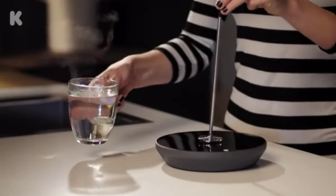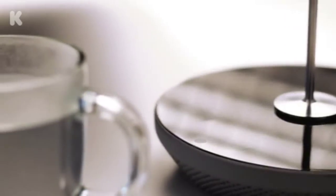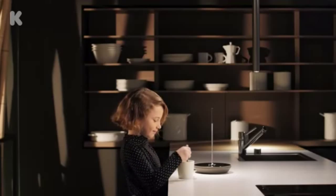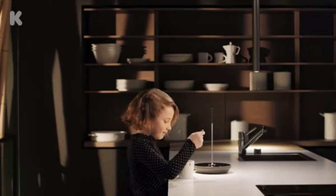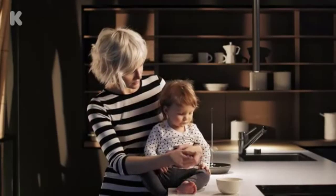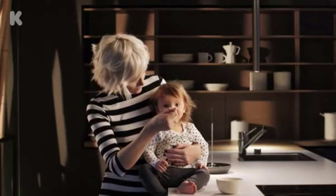To boil the water, you simply drop the slender rod into an iron-free mug or bowl, and about 60 seconds later you get a really nice cup of tea or whatever. I thought this was really cool — it looks like the future to me.